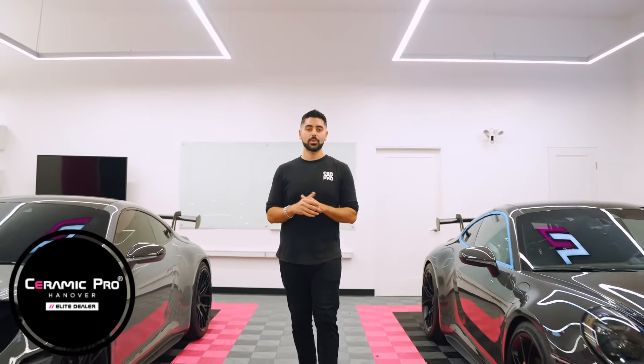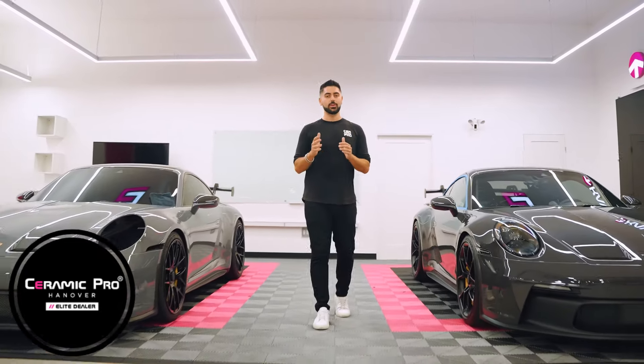Now that you know a little bit more about paint correction and why you need it on a brand new vehicle, please go to ceramicpro.com to find an installer near you.